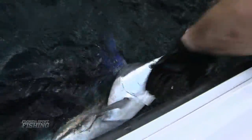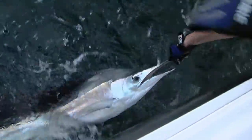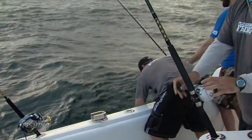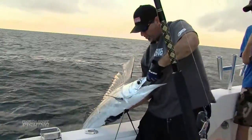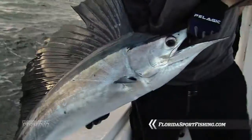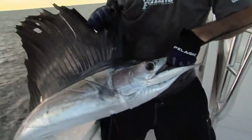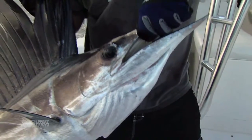They come up on prey and swipe at it with that sharp bill. They don't stab prey, but they'll swipe at it, wound it. We don't want to touch him too much and we certainly don't want to rub him up on the gunwales. That's a beautiful South Florida sail right there. That's what it's all about.